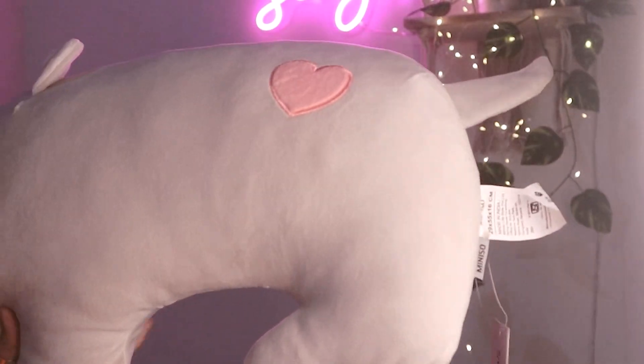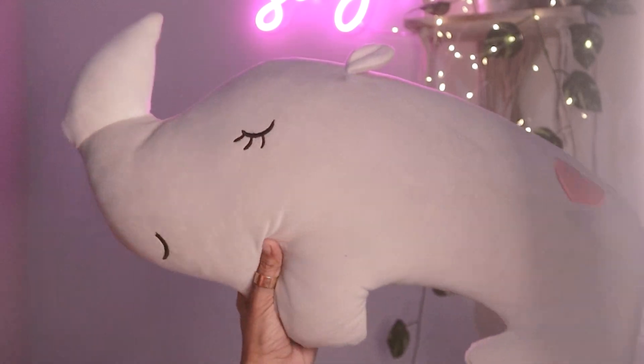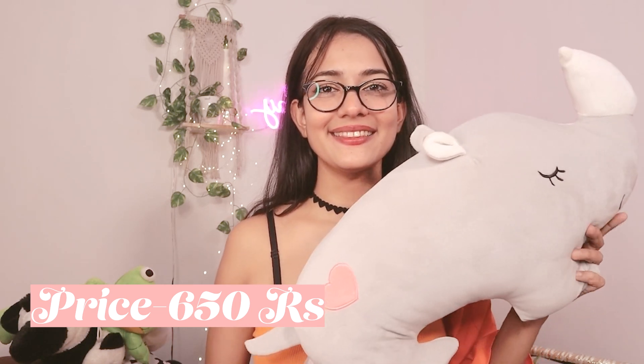These pouches are so useful, especially if you travel a lot. Whenever I go home or on a trip, I pack five or six pouches with all my essential skincare and makeup items. Now — the cutest thing from this haul — I picked up a rhino plushie! It is SO soft. Since the day I received it I've been sleeping with it and hugging it — it makes my sleep so perfect. First time buying a rhino, and I got it for ₹650.